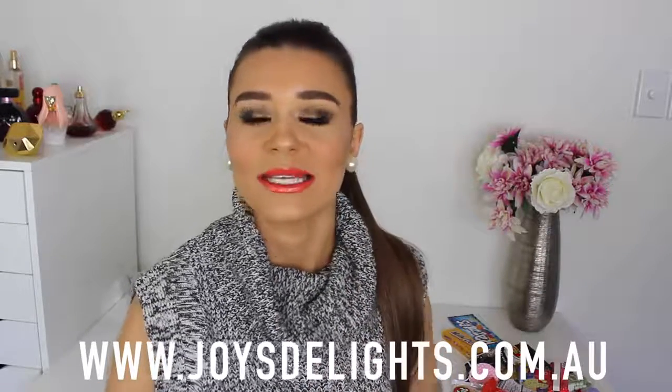Hey guys, it's Sharni and welcome back to my channel. I am so excited to be doing this video today because it involves me eating chocolate and lollies that I've never tried before, which is something that really interests me. I love chocolate and lollies. I'm probably going to feel sick after this, but it's worth it. So I'm trying American candy. I'm Australian, so I haven't tried any of these except one thing. I got these things from Joy's Delight — I will link their social media and website down below where you can buy their chocolate and lollies. Let's go ahead and get started.